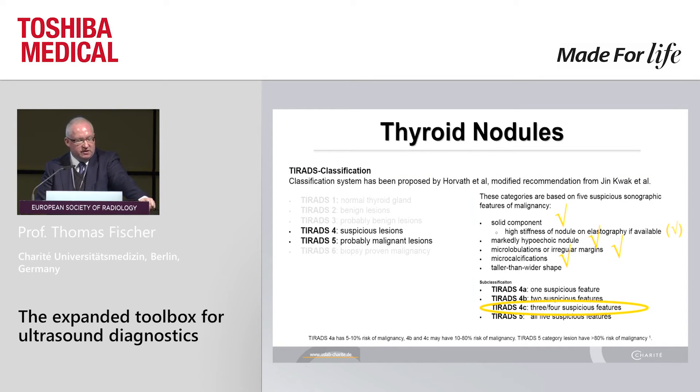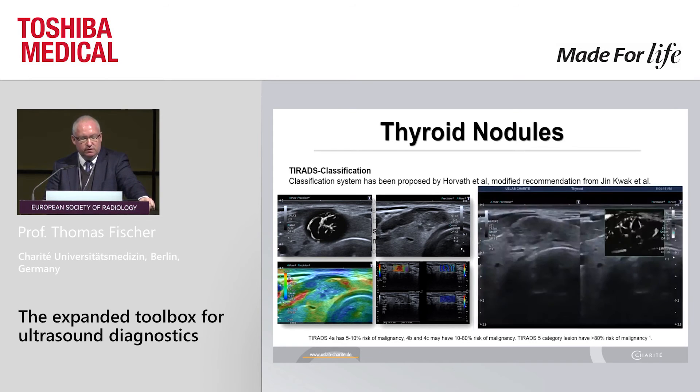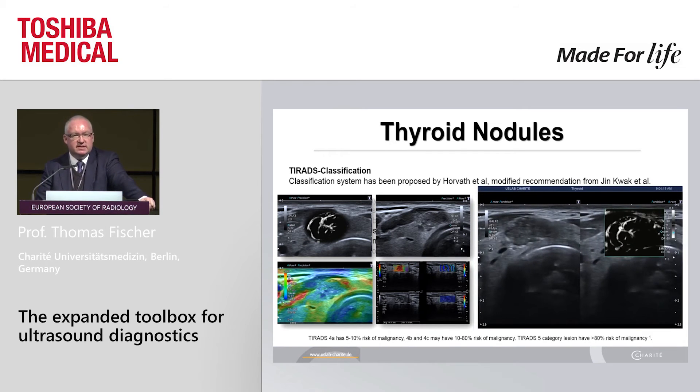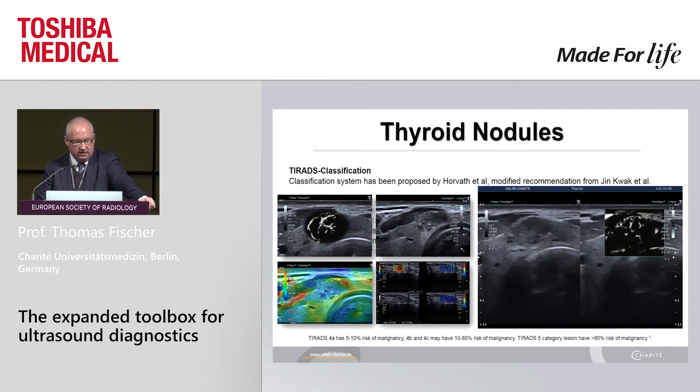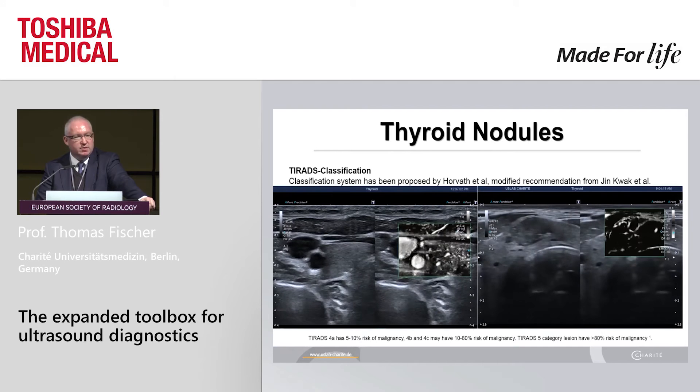Dealing briefly with thyroid nodules: this is a nice classification — the thyroid classification — subdividing patients into suspicious and non-suspicious lesions. But I wonder: there is no vascularity integrated so far. In this example we see clearly a higher stiffness of the nodule by strain or shear wave elastography, some microlobulations, some calcifications. But if you look carefully at the vascular architecture using SMI Doppler, we see atypical vessels in the central portion of the lesion — and the carcinoma is located only in the central portion. In contrast, showing a normal thyroid perfusion and the muscle perfusion — nicely visible. The new SMI Doppler has been improved and works nicely in daily routine.